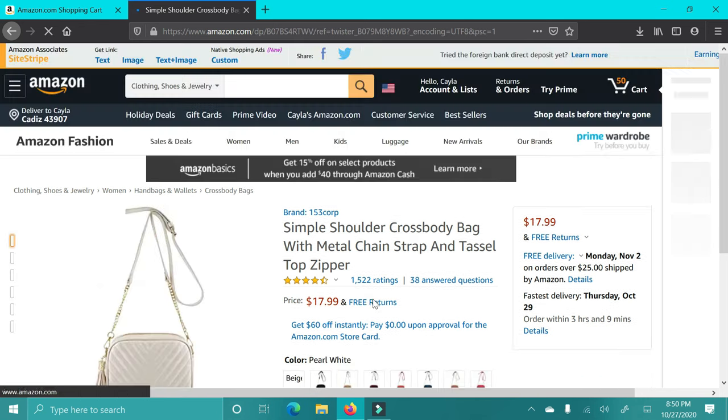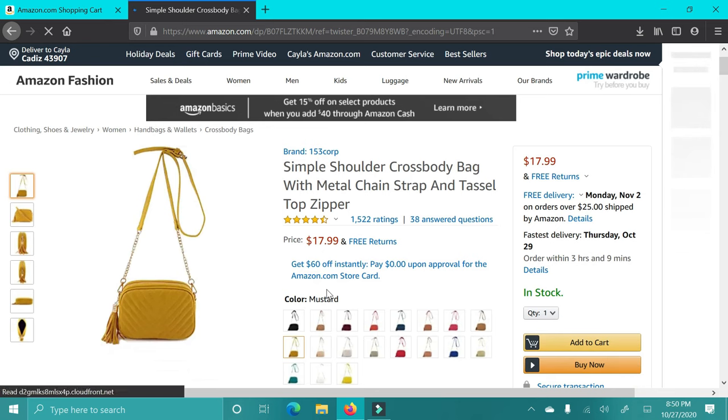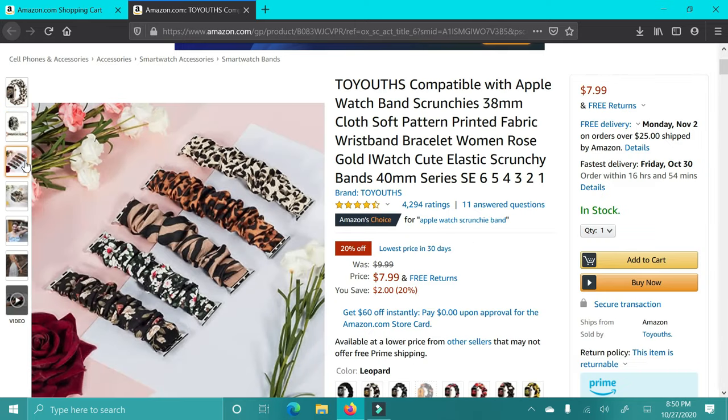The next gift is this really cute crossbody. I love that it comes in so many colors — black, tan, white, mustard, blue, reds, so many cute colors. I just think it's a really nice staple piece. Everyone loves having a crossbody and you can get some really fun colors.